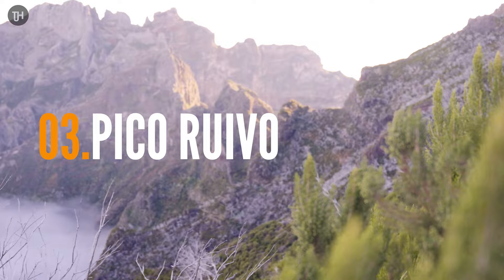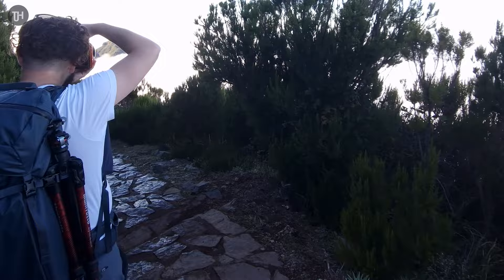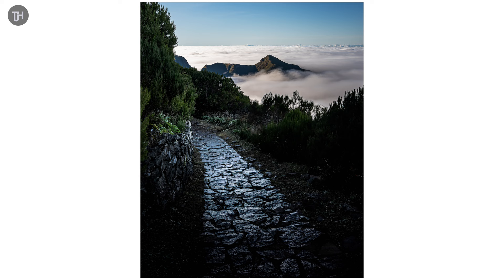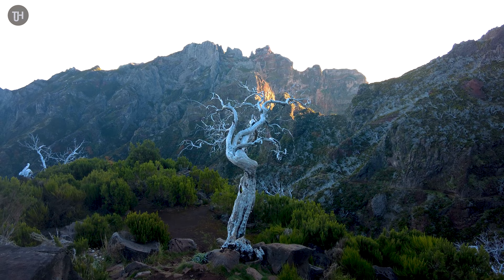Instead of vlogging most of the time, I was on Pico Ruivo messing around doing silly b-roll shots, but I had a great time walking up there. It's an incredible landscape — you are high above the clouds once you've left the car park. It's probably a 40-minute to one-hour walk to the top with lots of photo opportunities along the way, like this path and this amazing tree that is quite famous and has been photographed by many famous photographers.